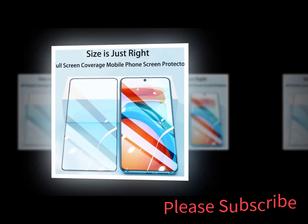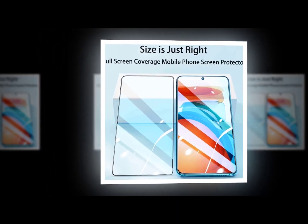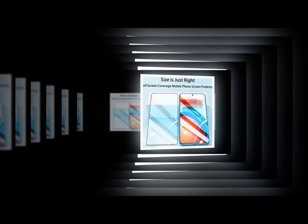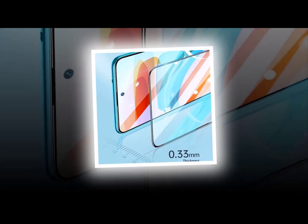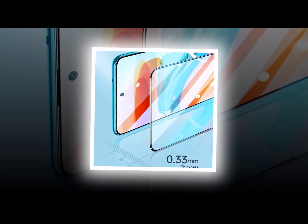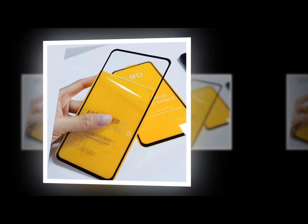All of these products may not be in stores and we don't know when they will be back in stock. You need to go to the top 5 best screen protectors for Samsung 2023 review link to see the most recent updates to the list. Thank you for watching, please subscribe.